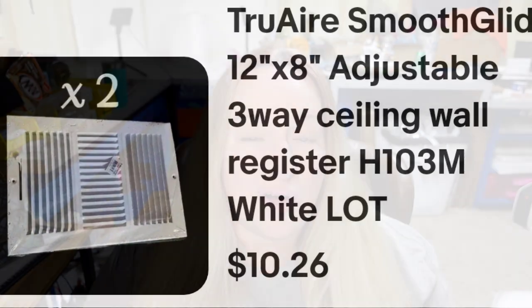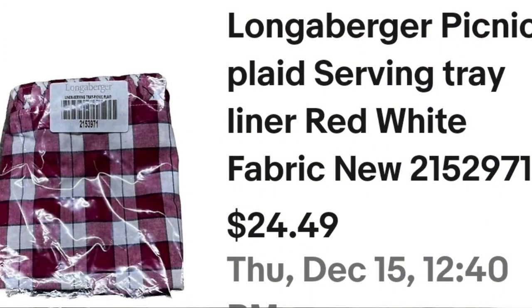Next is a Longaberger basket liner. Again, bought a whole big lot of them — less than a dollar into each for the cloth items, a lot less than I am into the baskets. This one sold for $18.45 in under two months. It's a picnic plaid server tray liner — about a $14 profit.